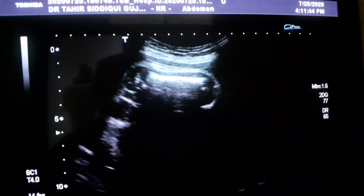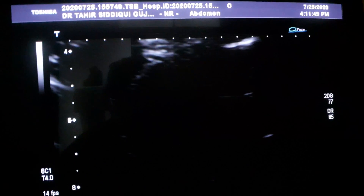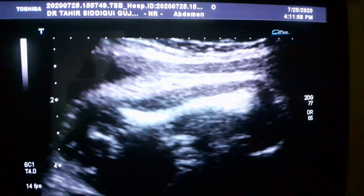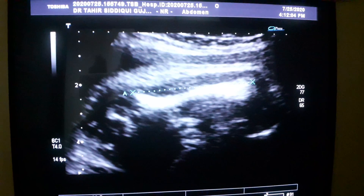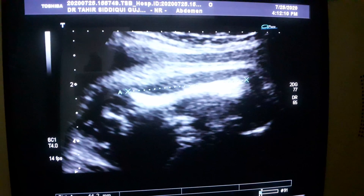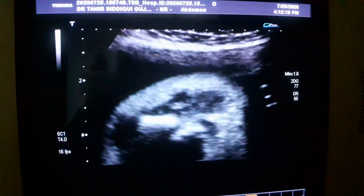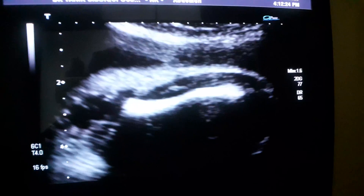Here you see the femur, which is curved. This is the femur — see the curve of the fetus. It measures at 30 weeks 44 mm, whereas normal should be 60 mm plus. So this is a short femur. No fracture seen on this bone.